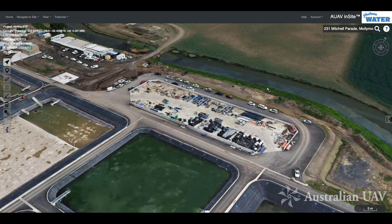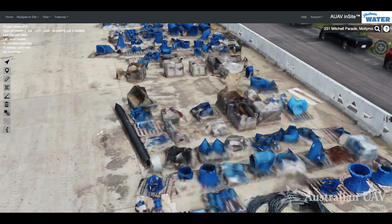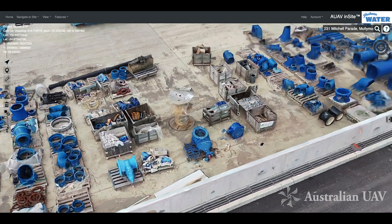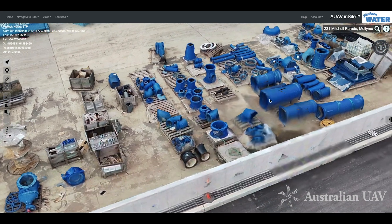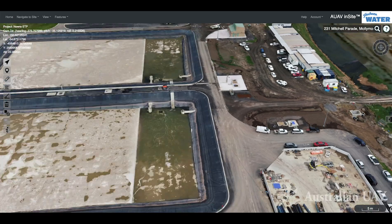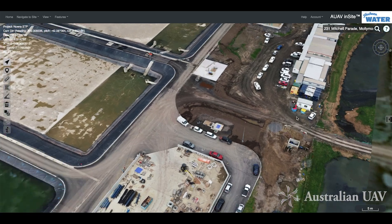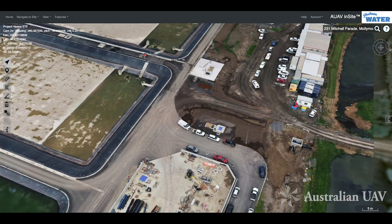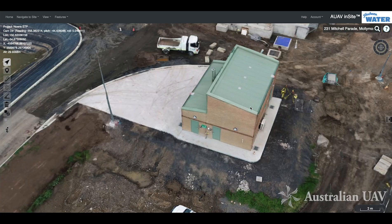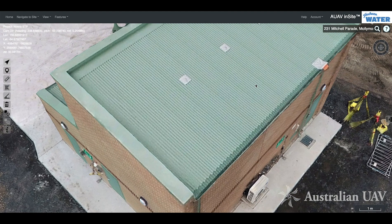It's a good way to look around the site while it's in progress. For example, we might have a quick look around the laydown area and check that it's all neat and tidy and everything's safely stowed away. We can also see the site access points, so if we're giving somebody a site induction we can talk them through how to get on and off the site or how to get to their work area.